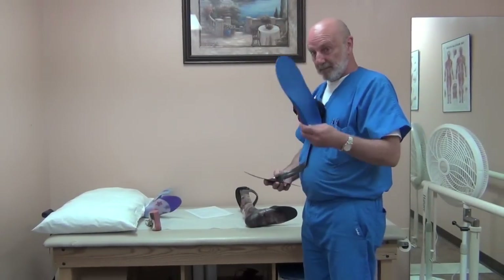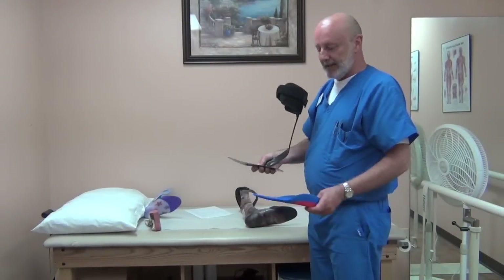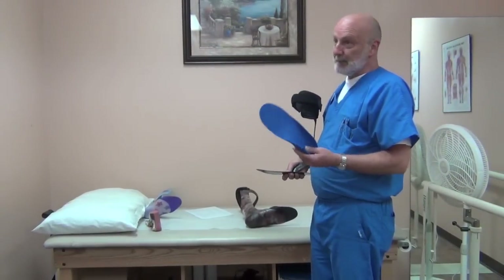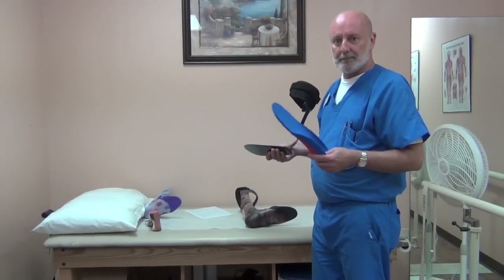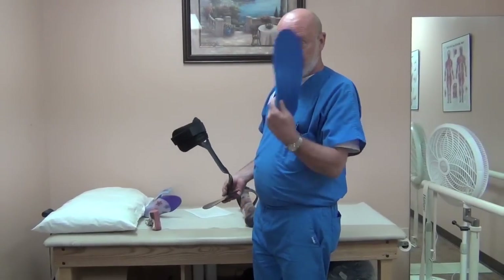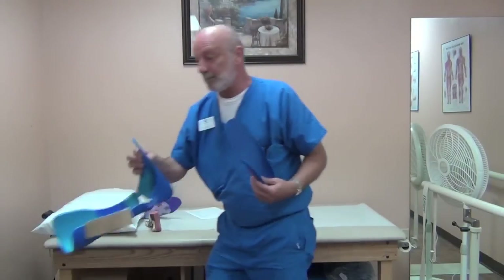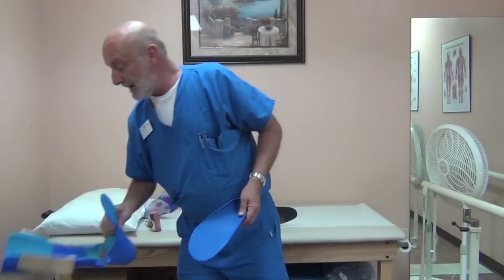I would definitely recommend getting the custom foot orthotic with the carbon AFO for CMT. These are typically not covered by insurance and they're not cheap — around $380 a pair with us, going up to $700 a pair with some competitors. If you get the custom molded AFO, you don't need the separate orthotic because it already has the custom molded foot plate. Most orthotists don't include foot plates, but it's something you could ask for. I'm with Advanced Orthopedic Designs in San Antonio.